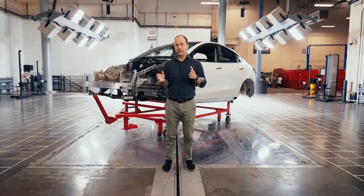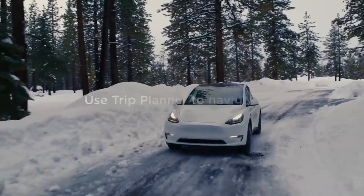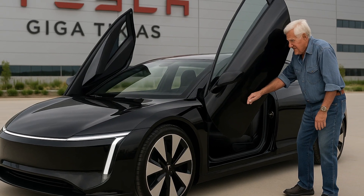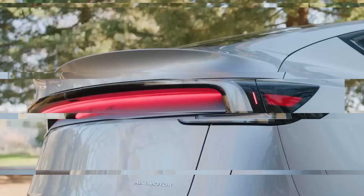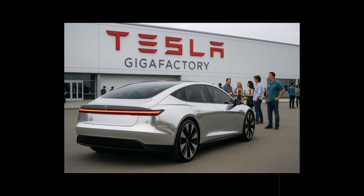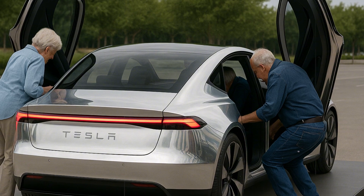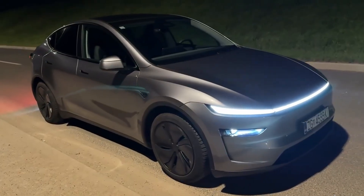To put it in perspective, this kind of advancement doesn't just mean more range — it means rethinking what a car can be. Higher density allows for lighter batteries with a smaller footprint and opens the door to a new type of structural design. The secret lies in the internal chemistry: a proprietary compound that reduced the use of rare earth metals by 73% and increased lithium storage capacity by 40%. It seems like a technical detail, but it's precisely this kind of detail that determines whether a car will be a game-changer.